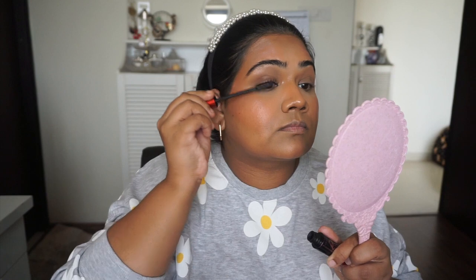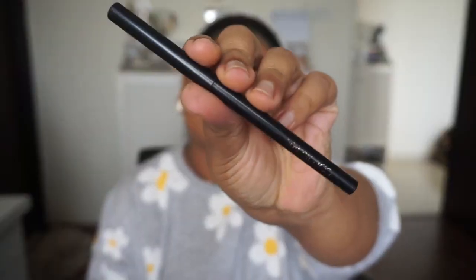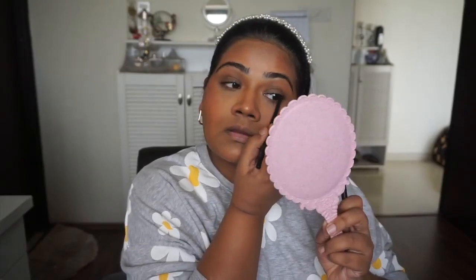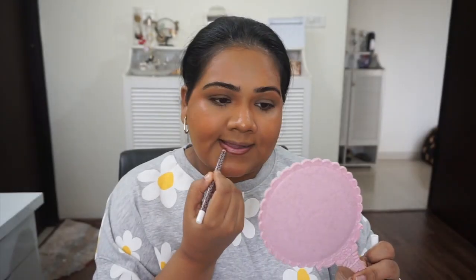I like to curl my lashes every single time I go out of the house. Even when I want very light makeup, I like to curl my lashes and apply a mascara. This mascara has been discontinued here, which is very bad — I love it. For my kajal, I used Color Buzz kajal, which I'm loving these days. I tightline my upper waterline with it.